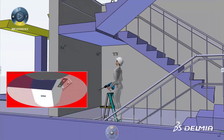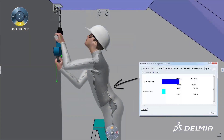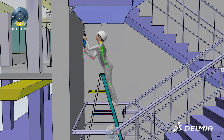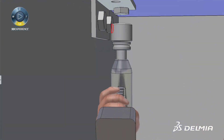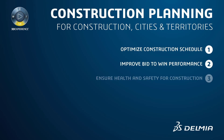Construction planners can also avoid unexpected construction problems and potential work-related safety issues of critical tasks by simulating all construction activities within a collaborative 3D environment. Delmia's optimized planning enables construction planners to optimize the construction schedule and avoid project risks by defining and validating a precise and detailed construction plan prior to the execution of the actual construction job.